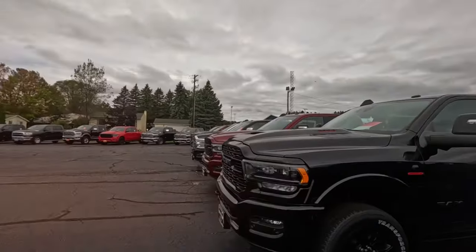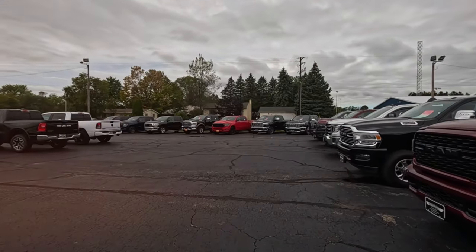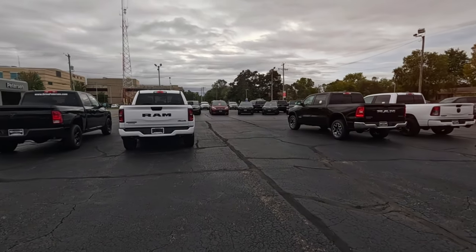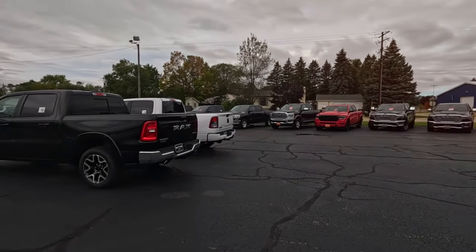All right, that's what they have at Peterson's in Waupaca — Chrysler, Dodge, Jeep. And that's the whole lot. Thank you.